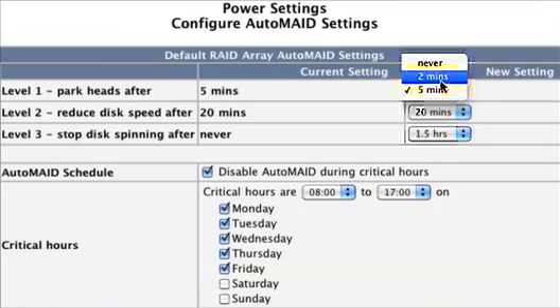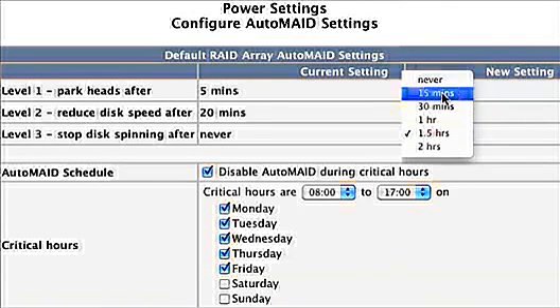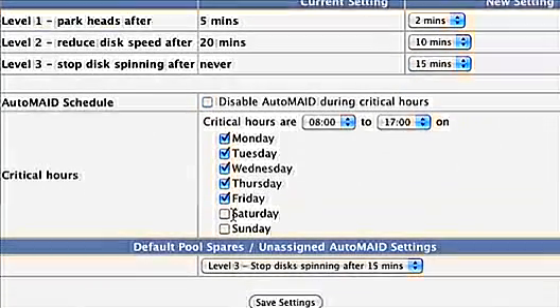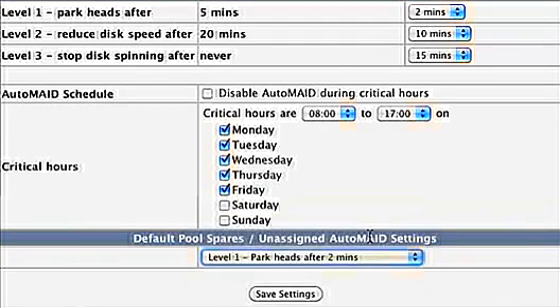Setting up Automate is easy. Choose the time settings for each Automate level, block out any critical times you don't want Automate to run, and click Save Settings. If you want to manage per array, just click the Customize link. Your efficiency levels will immediately be calculated and displayed on the stats page.